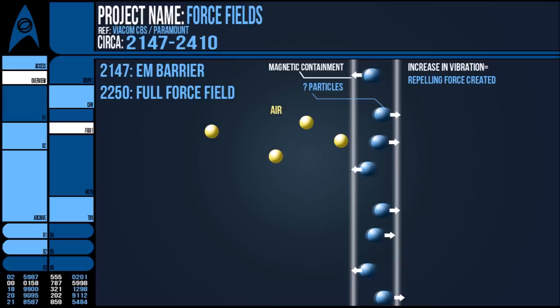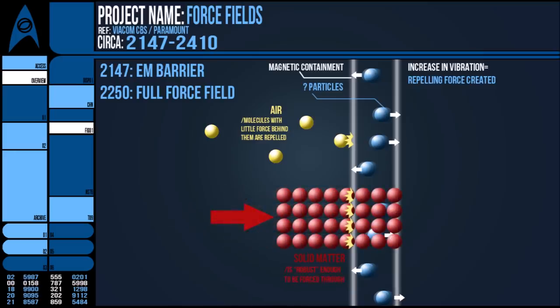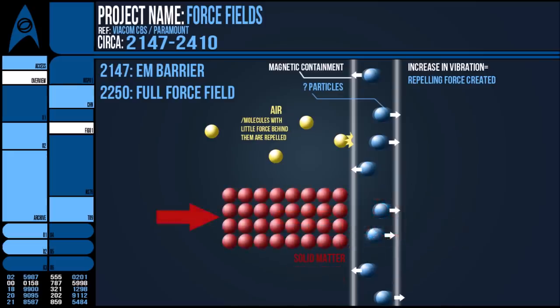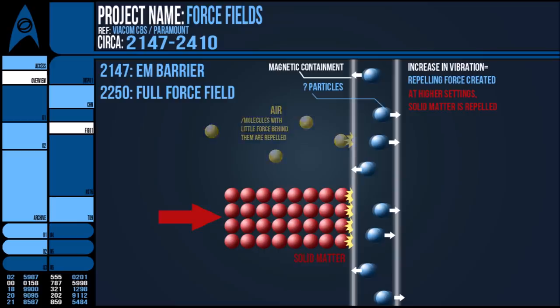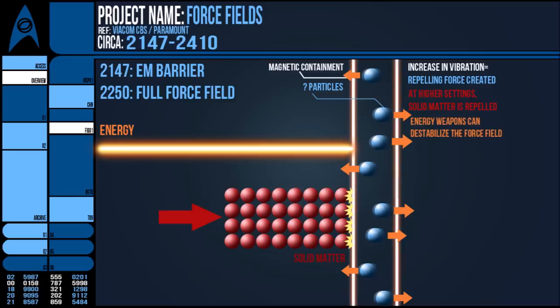At low intensity, perhaps they're only strong enough to keep out air molecules, which are lazily drifting around waiting for a vacuum. But the denser, more robust matter of a shuttlecraft is solid enough to pass through this barrier with the added force generated by its impulse drive. At higher settings, even matter cannot pass through, creating the sort of containment fields that emergency systems and prison cells use. We've also seen that sometimes sustained energy weapons can disable force fields — I'd speculate they're adding to the energy already present within the vibrating molecules, increasing the load on the emitters until they short out and deactivate the field.